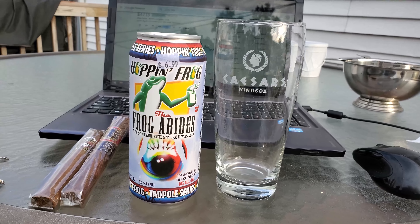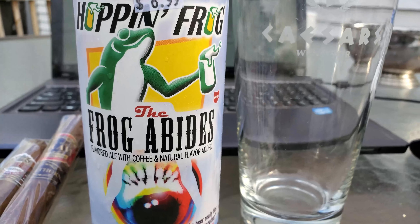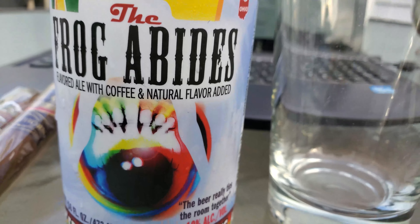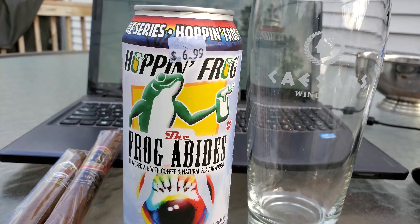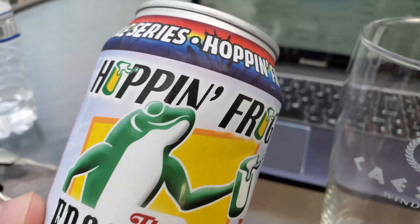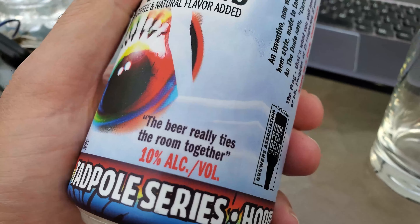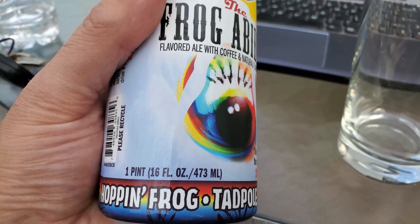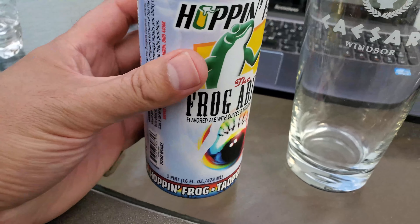Today we are reviewing Hoppin Frog 'The Frog Abides' — a flavored ale with coffee and other natural flavors added. It's obviously Big Lebowski themed. Hoppin Frog Tadpole series, 10% alcohol by volume. This beer really ties the room together — maybe that's a Lebowski reference. Anyway, this is a pint, and we're gonna tap into this one.